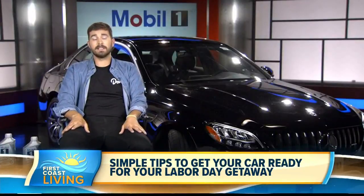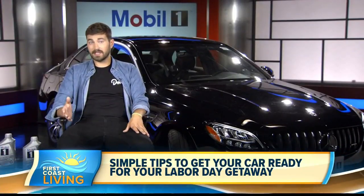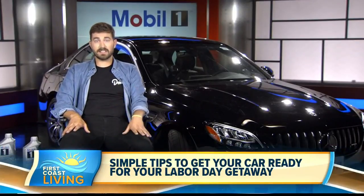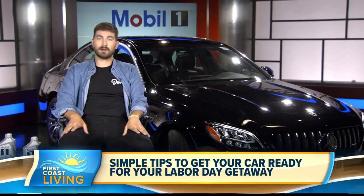Another good thing to check is your battery. Take a look at it, check your terminals, and make sure there's no corrosion. Make sure the terminals are tight and clean, there's no leaking, and your car doesn't seem slow to start. If it does, you might have a problem with the battery.